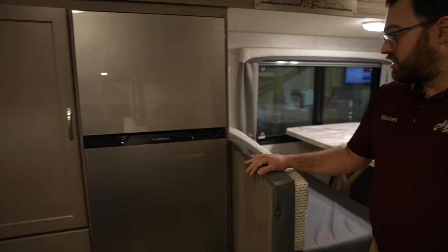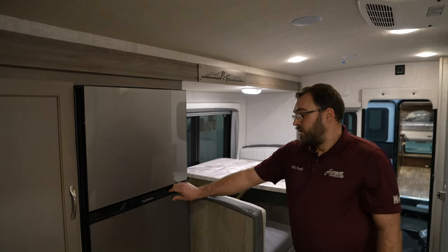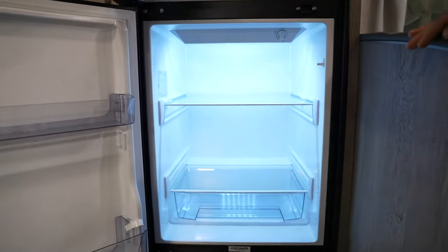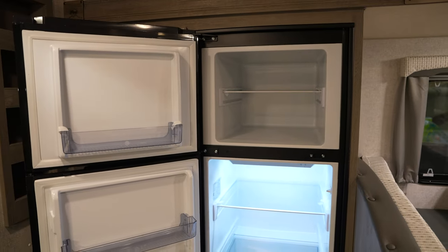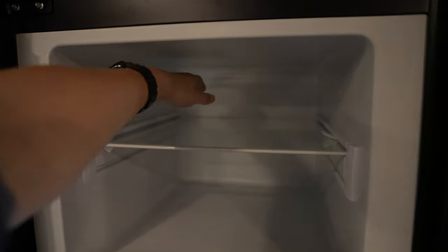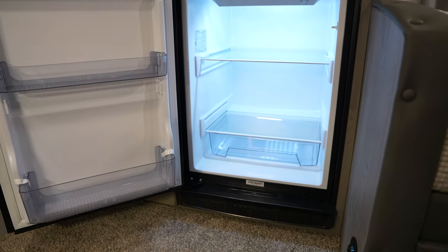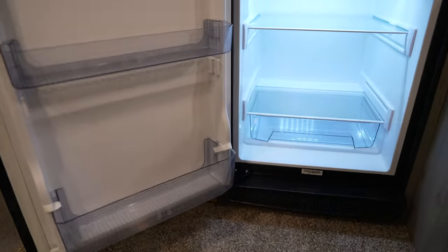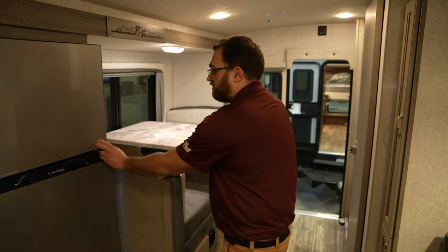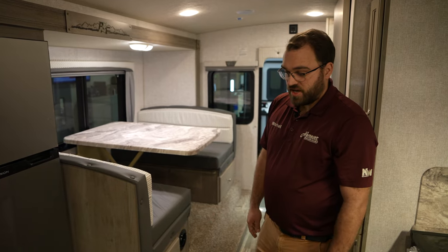One of the biggest changes on the new Arctic Fox truck campers is the 12-volt fridge that's going to come standard. One benefit of the 12-volt fridge is how large it is compared to the traditional absorption refrigerators. These also cool down a lot quicker — your traditional two-way refrigerators you maybe had to leave on overnight or 24 hours before they were totally cool. These 12-volt refrigerators are cool within an hour, and they've been very reliable with rarely any complaints about losing battery power. They're actually quite efficient.